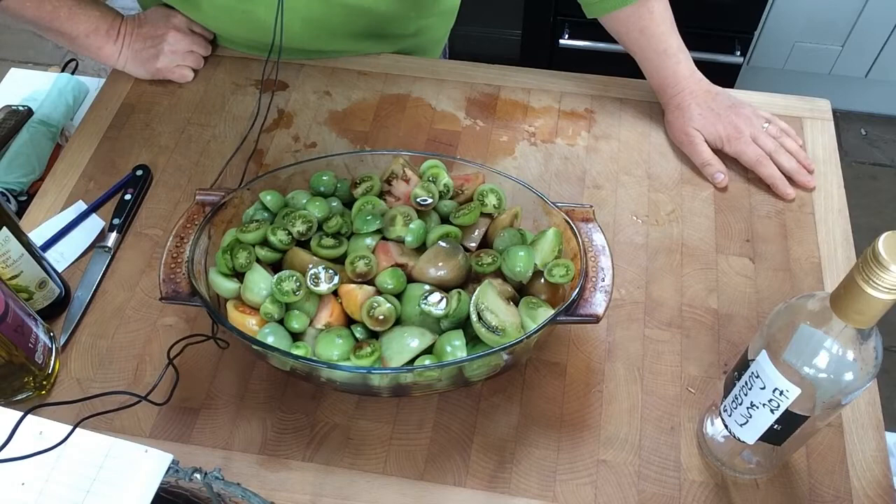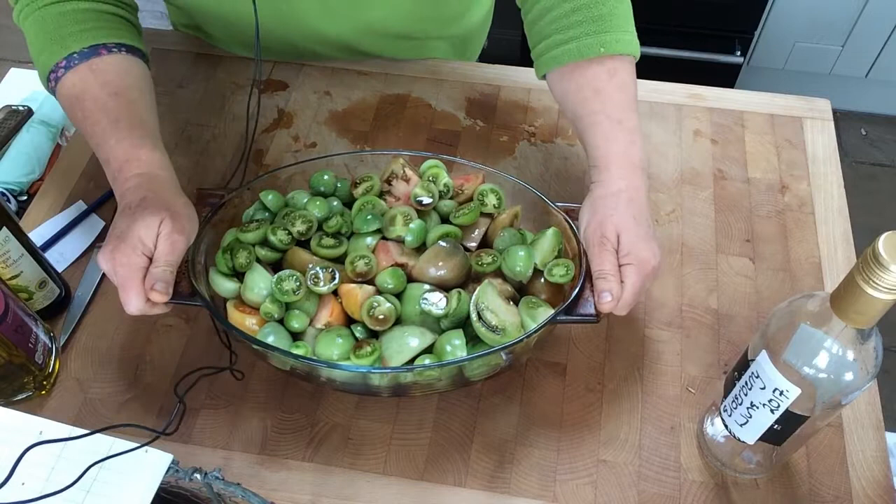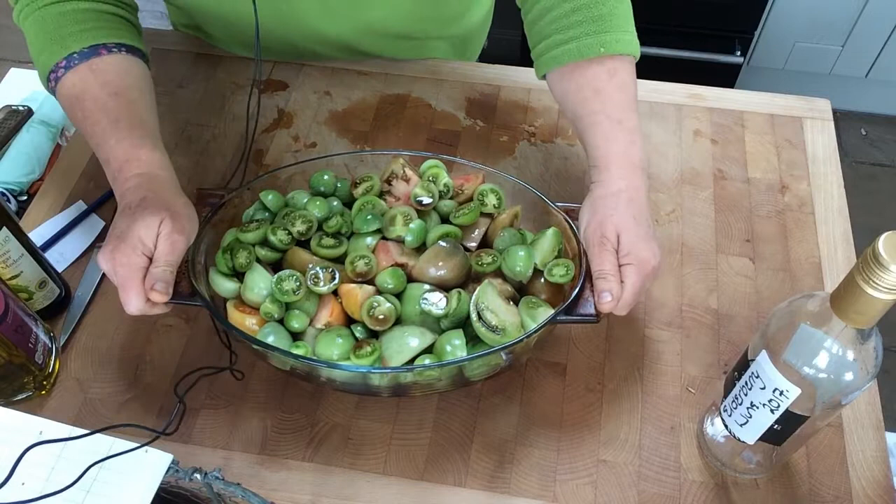I'm going to pop a bit of salt and pepper in this and then get it into the oven. I'm pausing because I'm thinking do I want to pop any herbs in — I might put some Italian mixed herbs in as well.